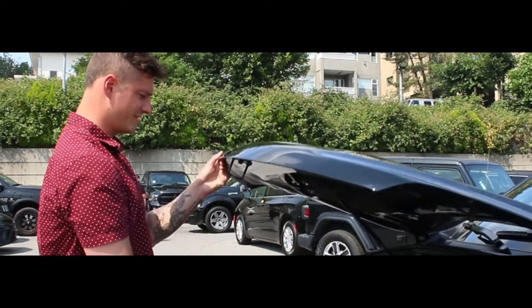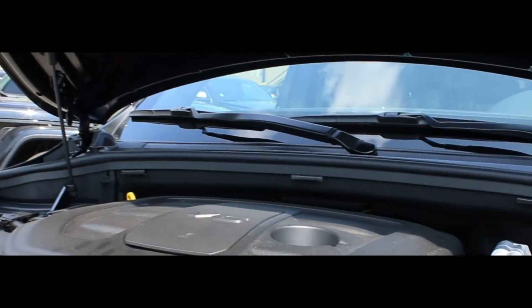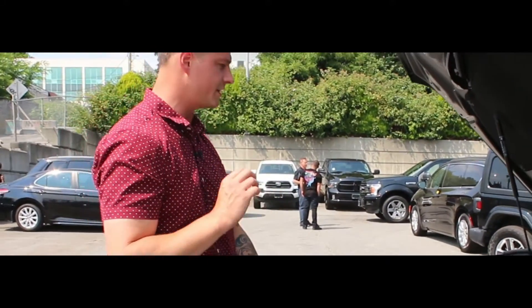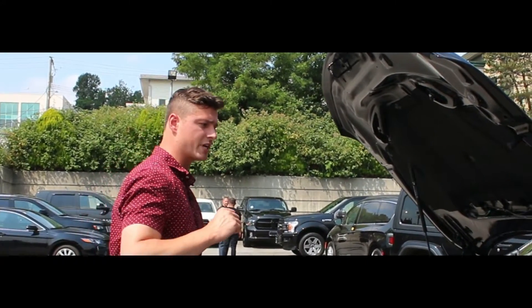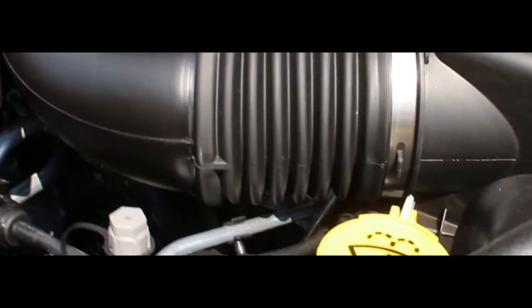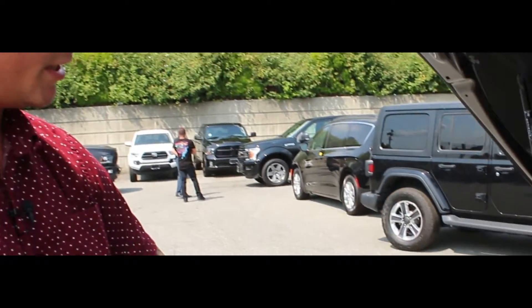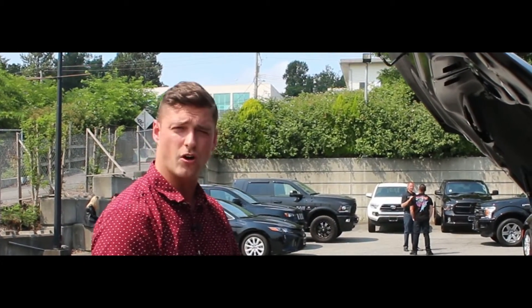Let's check it out under the hood. So 3.6 liter V6 engine with the Pentastar. It shuts down as soon as you come to a stop — anything like that just to make sure that you save your gas. Now the really cool feature that these things have: anything that you need to keep an eye on, it has yellow caps. You've got caps here, yellow cap here, and also just to check your oil on the side. Any of the fluid that you need to make sure is topped up is all clear, so you can see what is going on under the hood at all times.